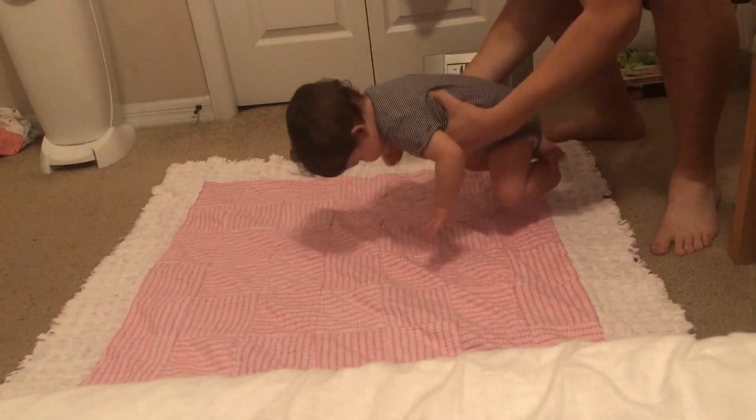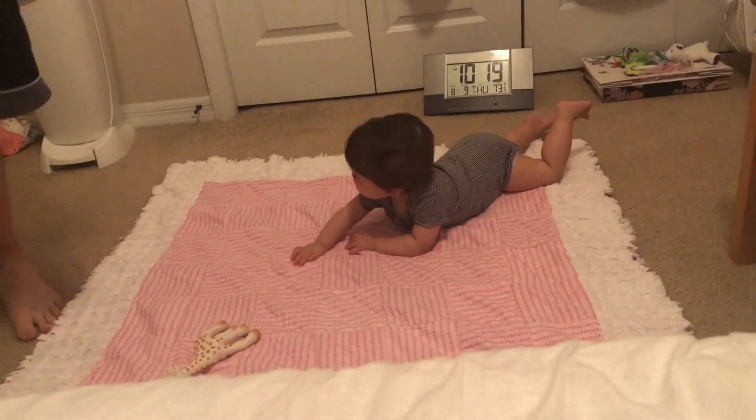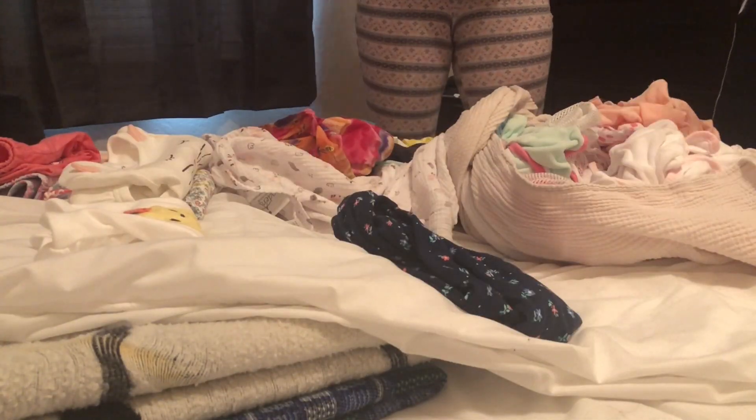We decided to give her some tummy time before her nap. She had about 20 minutes until she had to take her nap. David and I took the time to go ahead and fold some of her laundry and put it away.